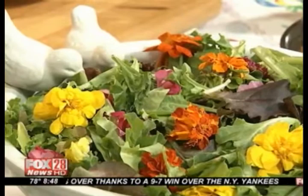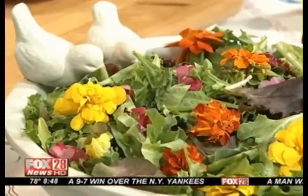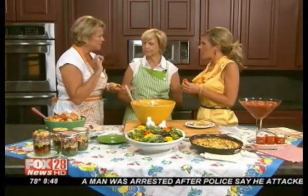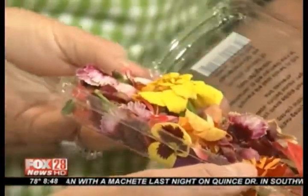Is it okay to say it doesn't have much flavor? It's more for garnish, really. Some of them have a little bit of a spicy quality, like certain lettuces would — so it's got a little bit of that earthiness. The salad is so beautiful. Let's show what they can do.